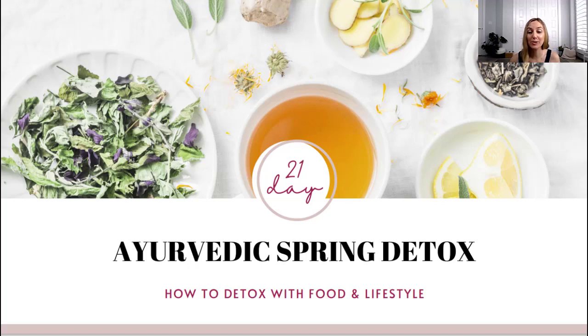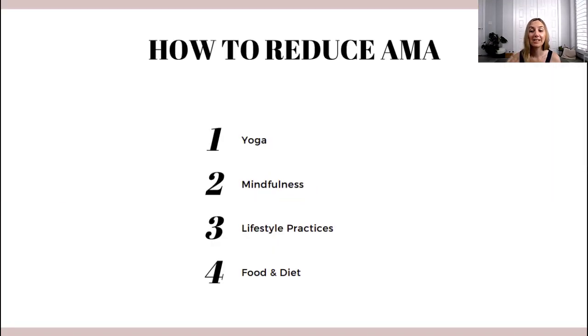Hi everyone, and welcome to day three of our video series about how to detox with yoga and Ayurveda. Today I want to talk about how to detox with food and lifestyle practices. Just as a quick reminder: in video one I talked about what detox is and what ama is, yesterday we talked about how to detox with yoga and mindfulness, and today we will look into lifestyle practices, food, and diet.